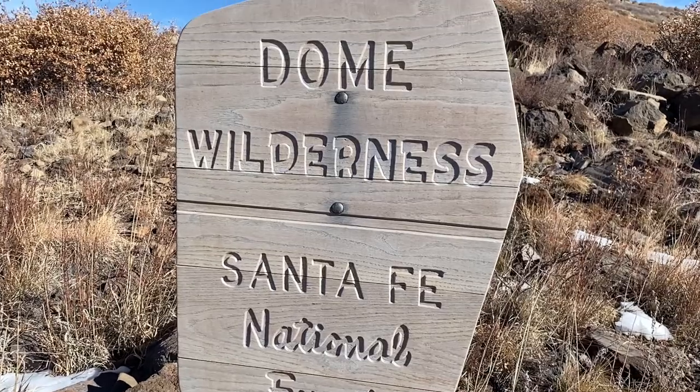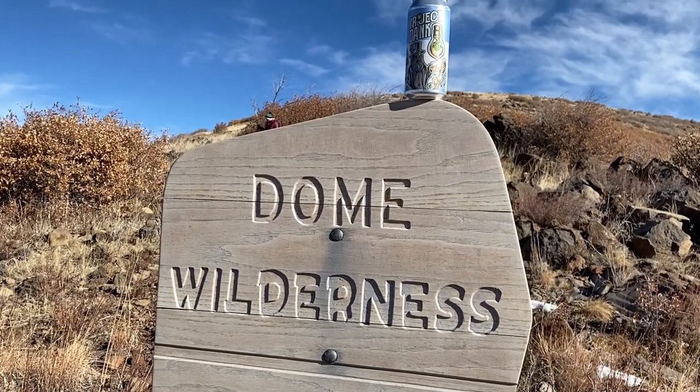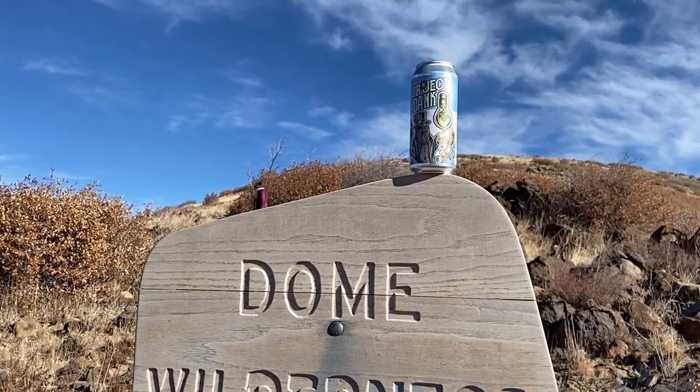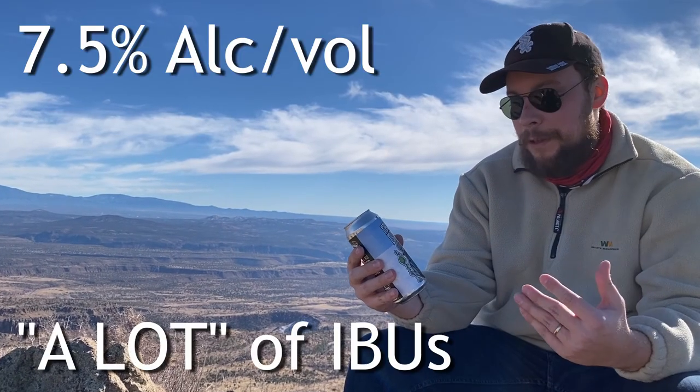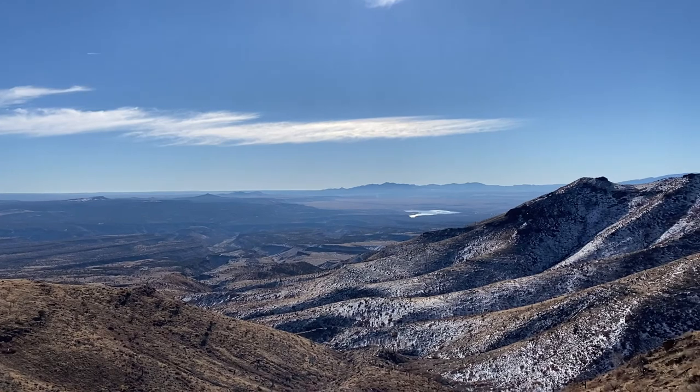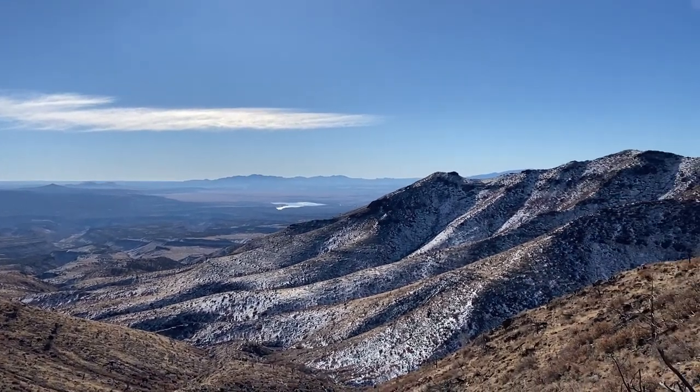The beer I'm going to be reviewing today is a seasonal beer — it's Lacumbre Brewing out of Albuquerque, New Mexico's Project Dank IPA, Winter 2020 edition. The Project Dank line is probably some of my favorite beer. I've been buying it since it was in bombers and now it's in cans. It's a little bit easier to take on adventures like this and I'm really excited to give this one a taste.